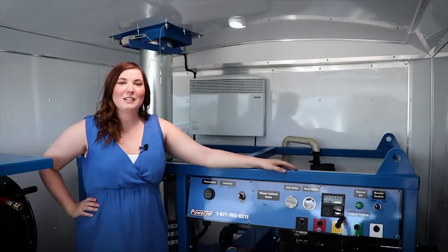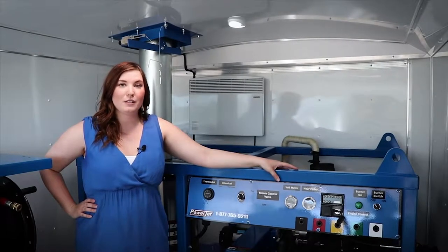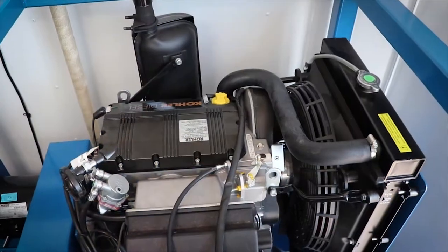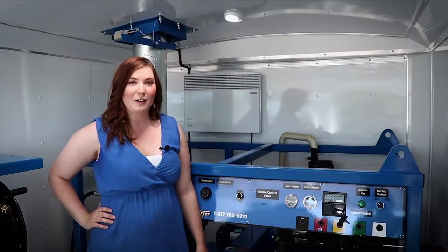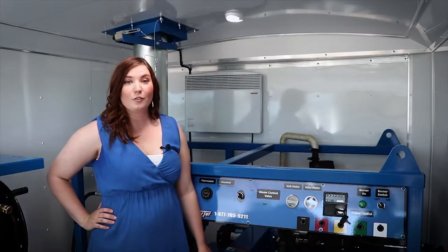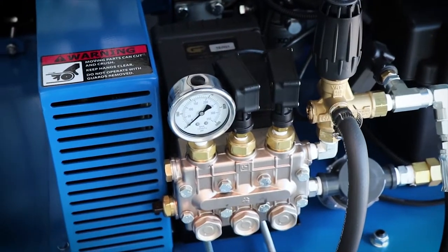This is one of our diesel-driven oil-fired units. It's powered by a 26 Kohler horsepower engine with electric start. This is a 6 gallon a minute, 3,500 psi General pump. General pump is one of the largest pump manufacturers in the world.